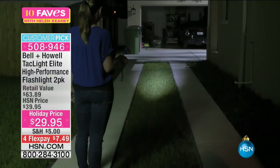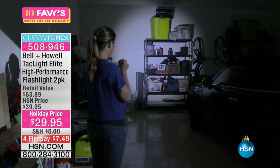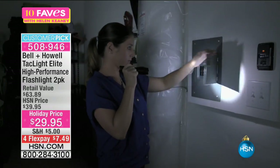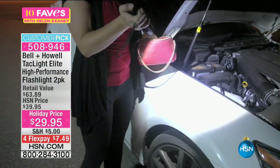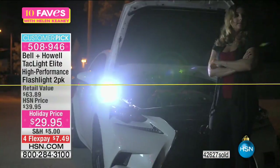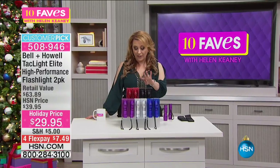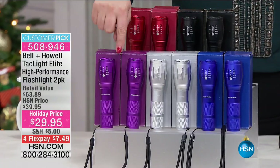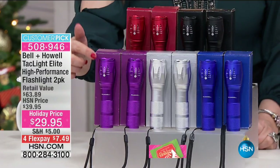This is the Tac Light Elite — the high performance model. There are 386 reviews on hsn.com making it a customer pick. It's $29.95, and 42,000 have been spoken for. This is our final holiday quantity at the lowest price ever — $7.49 on four flex pay. We have it in purple, silver, blue, red, and black. When you order, you get two flashlights and two matching cases with hook and loop closures and a belt loop on the back.